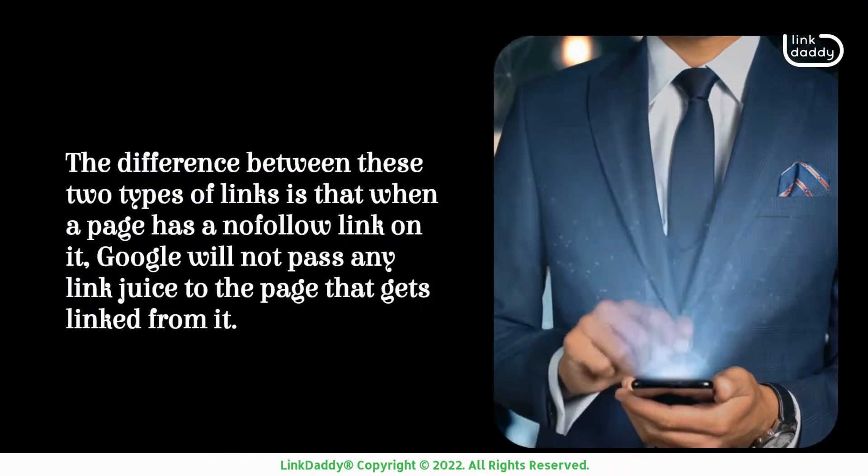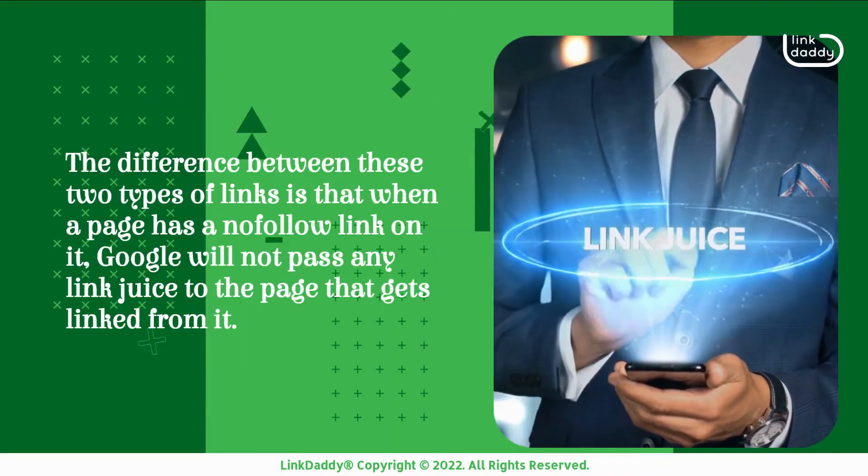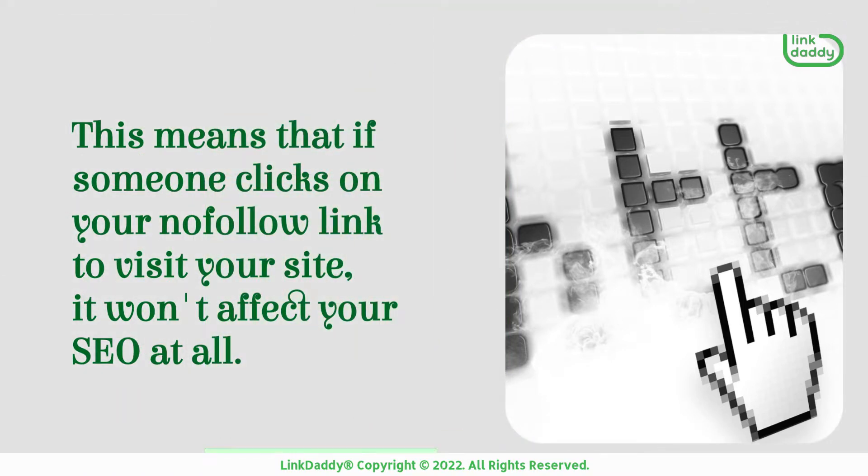The difference between these two types of links is that when a page has a nofollow link on it, Google will not pass any link juice to the page that gets linked from it. This means that if someone clicks on your nofollow link to visit your site, it won't affect your SEO at all.